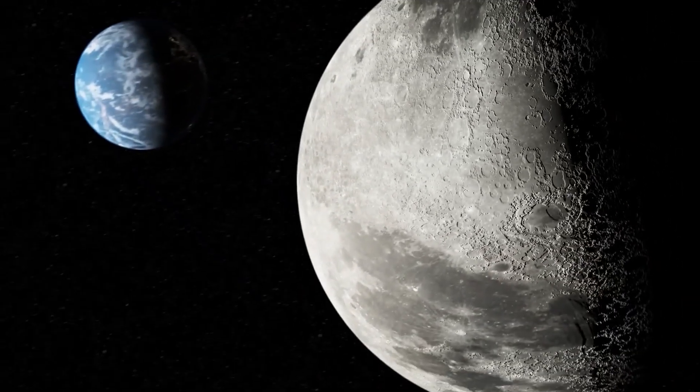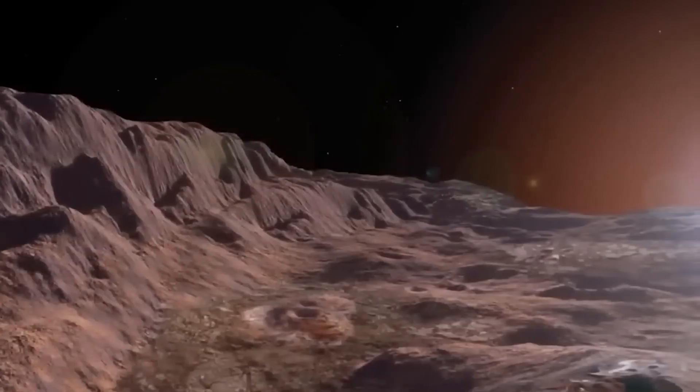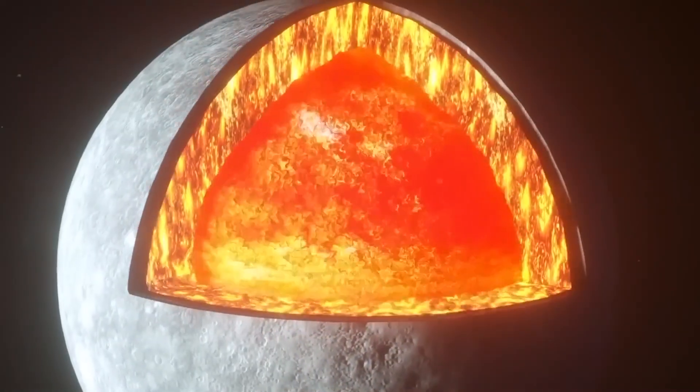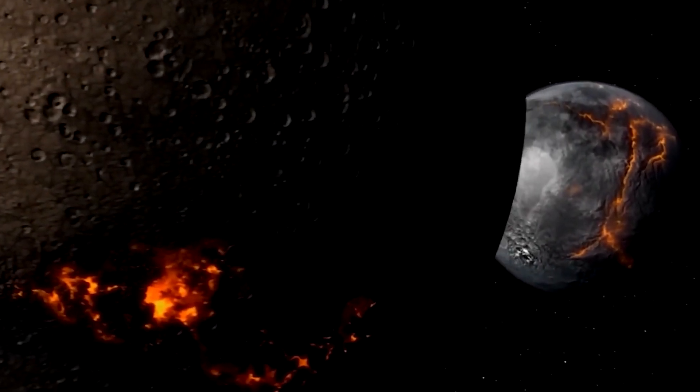Similar to our moon, this mission revealed a Mercury with a rough, cratered surface, along with a surprisingly strong magnetic field and a larger-than-expected core. These findings challenged scientists' assumptions about Mercury's composition.